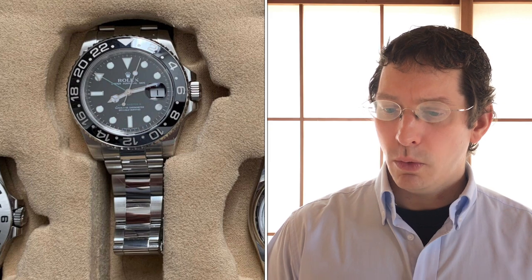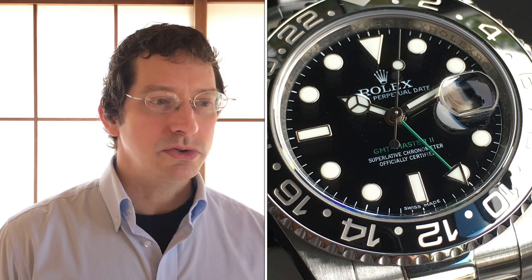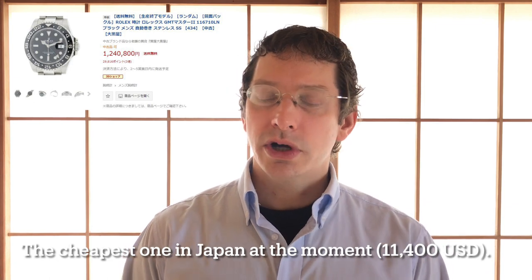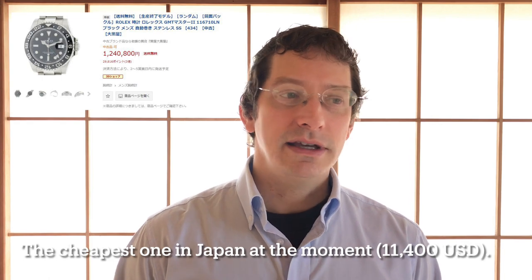Rolex GMT Master II 116710LN — this was his first Rolex. He says it's not a stick dial, but she's a keeper. He's referring to the V-serial 2009 models that had stick dials for a while. He got it for $5,600 USD — it's going for well over $10,000 now. Hold on to it. It's the end of an era with those all-black GMTs. A great one to have.